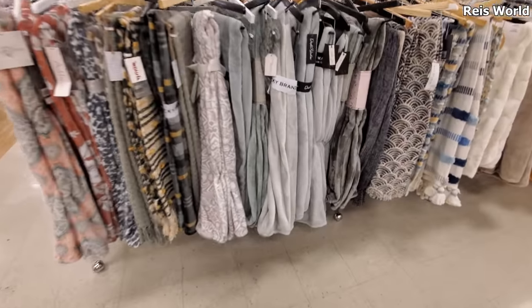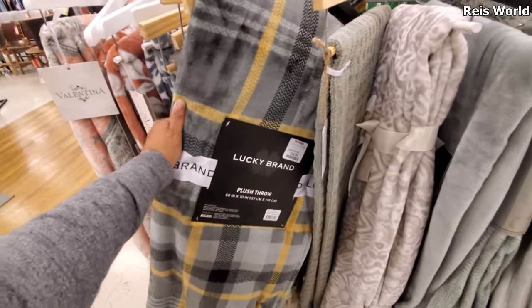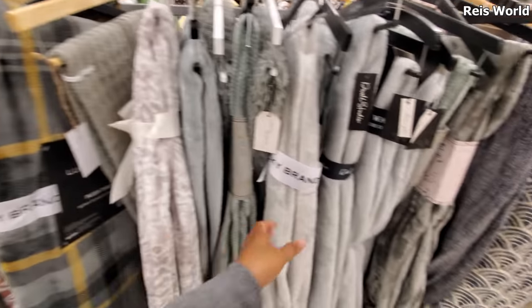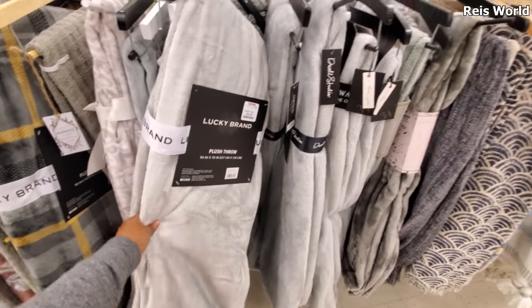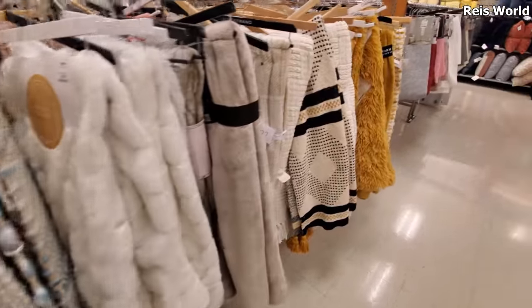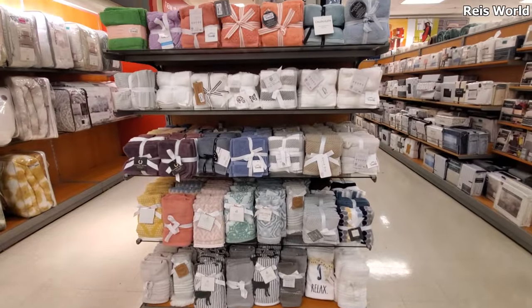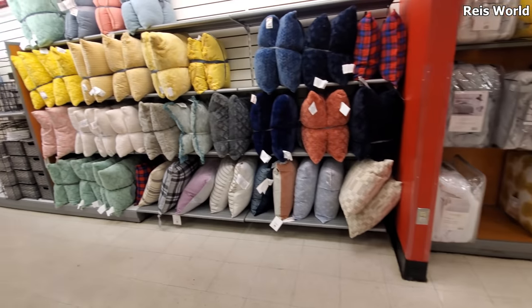Oh, they have a Lucky Brand blanket! I don't think I've seen Lucky Brand blankets before - that's different. They're 17, and it's really really soft. So so soft, I love that. Some towels, and then it looks like some more pillows.